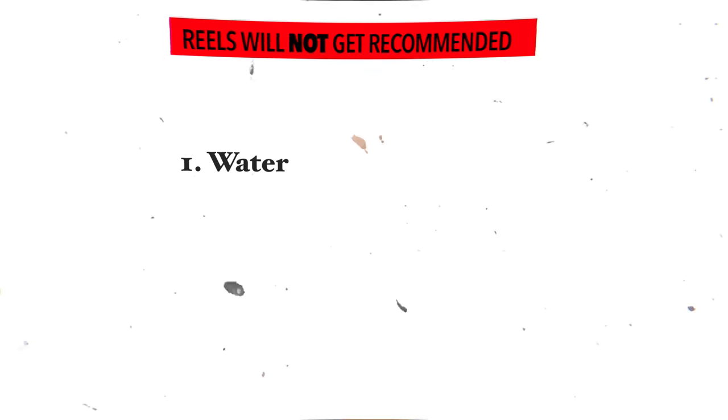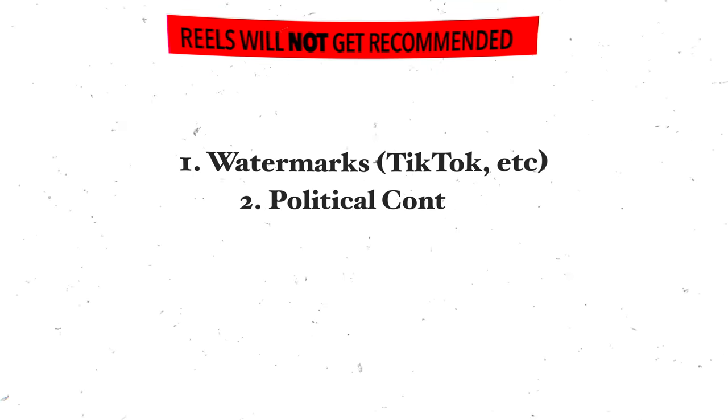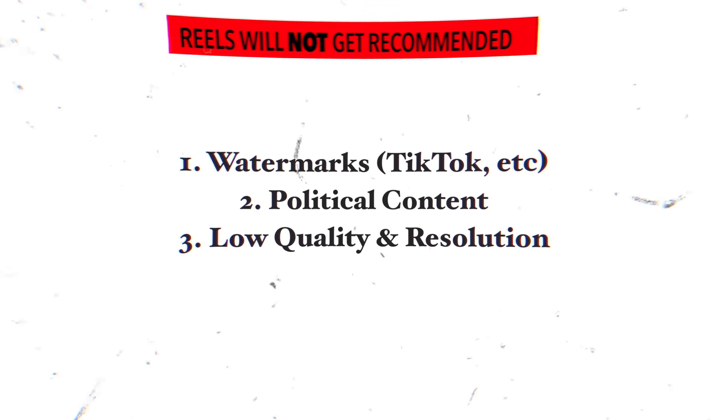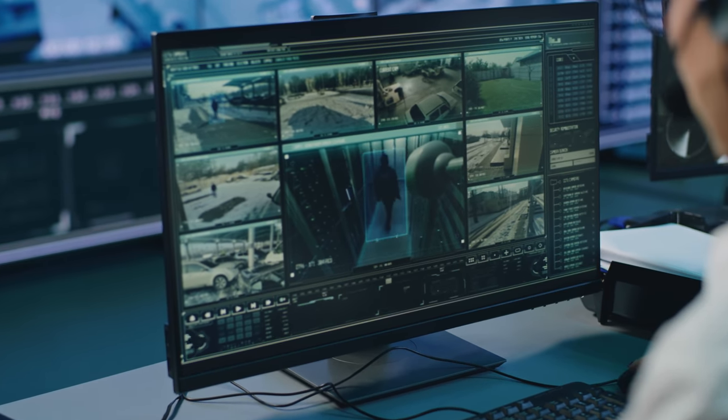Instagram also said they avoid showing Reels with TikTok watermarks or other watermarks, basically political content, and bad quality resolution. They also look at the video itself using image recognition, so you get a feel for where they're about to push it out to.